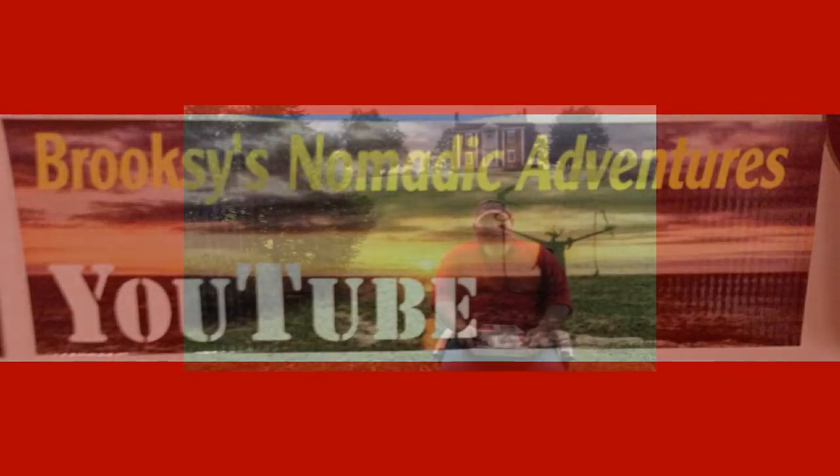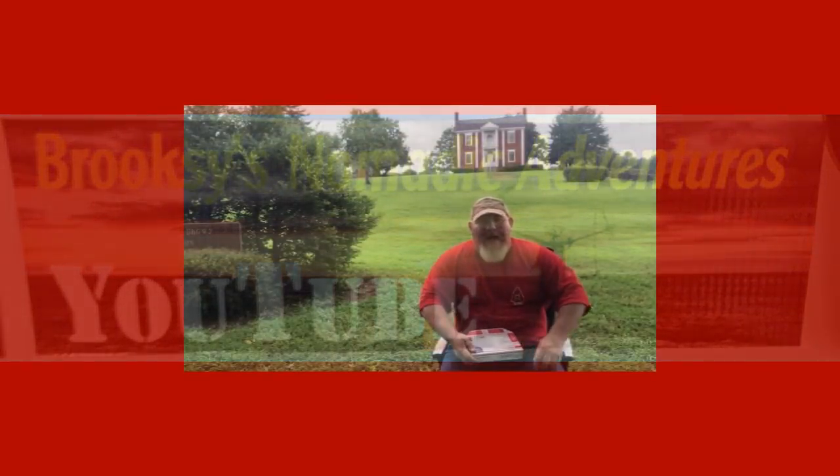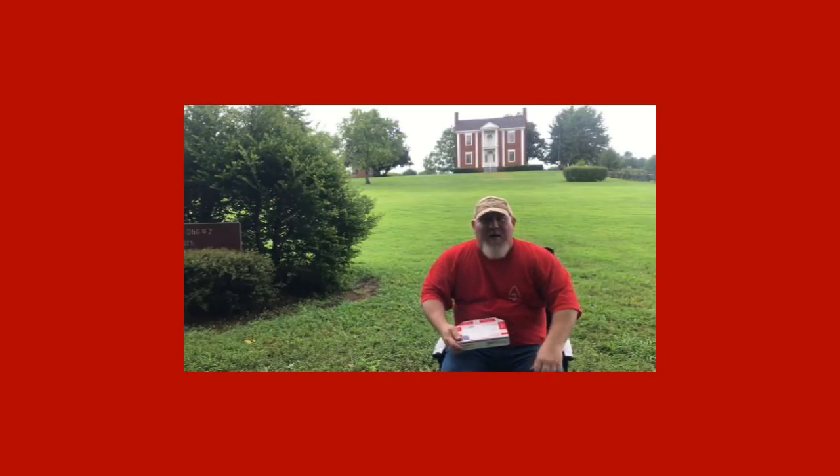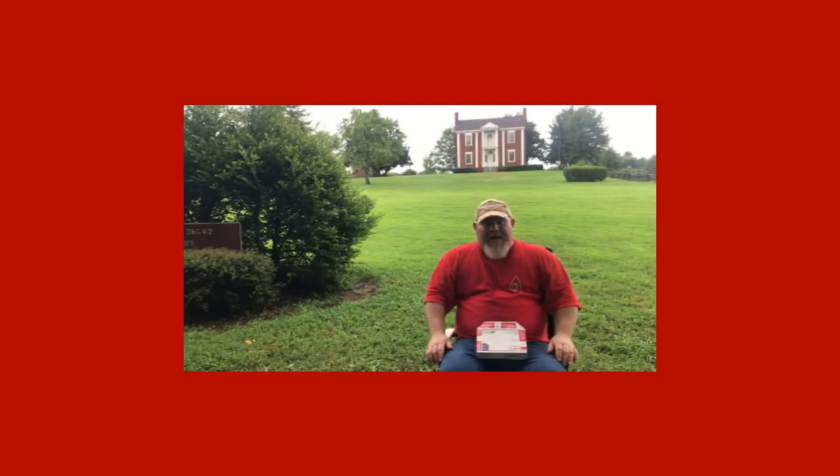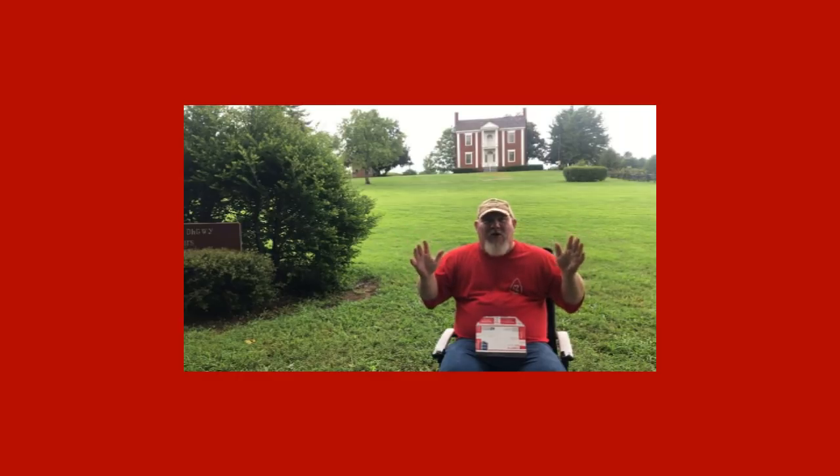But what I came here today for was for Brooksy's Nomadic Adventure. That's right, Brooksy's Nomadic Adventure — thank you brother. I appreciate you for making this for me, guys. He made me some necklaces and I know they're going to be awesome. I sent him some arrowheads. I'll show you a picture right here of what they look like.